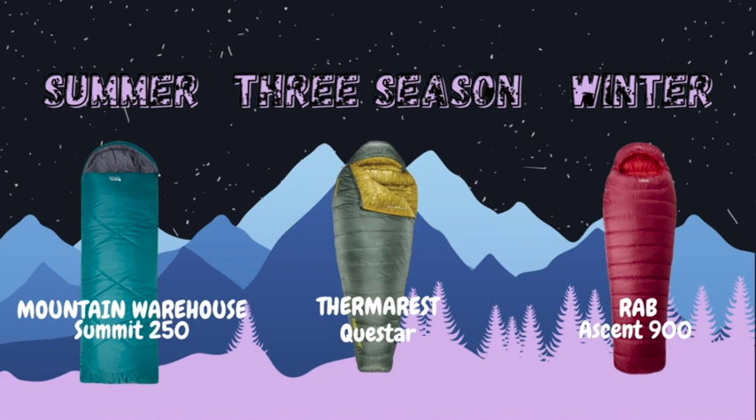Then you have your three season bag. A three season bag is by far the most versatile and will serve you well for most camping adventures in Ireland in autumn and winter. A good three season bag will have added features, but more on sleeping bag features later in the episode.